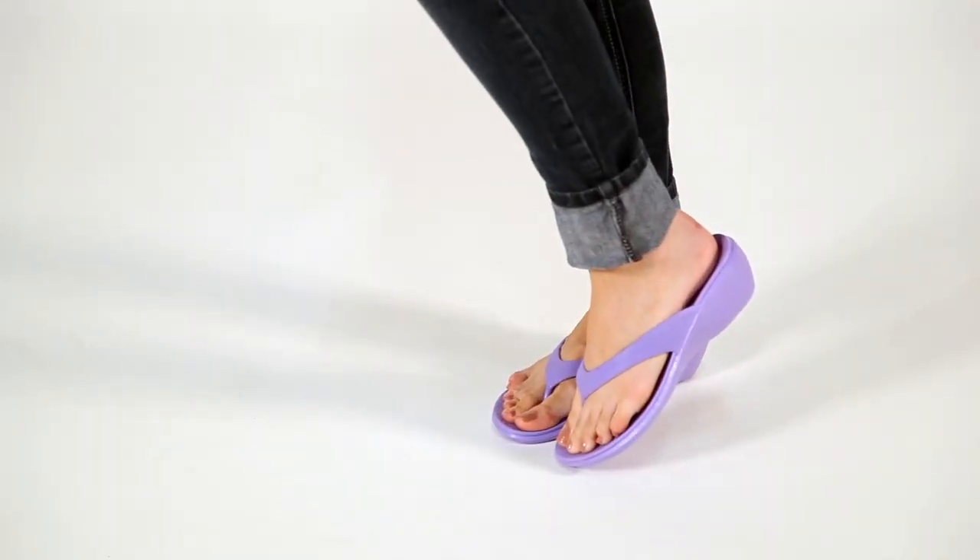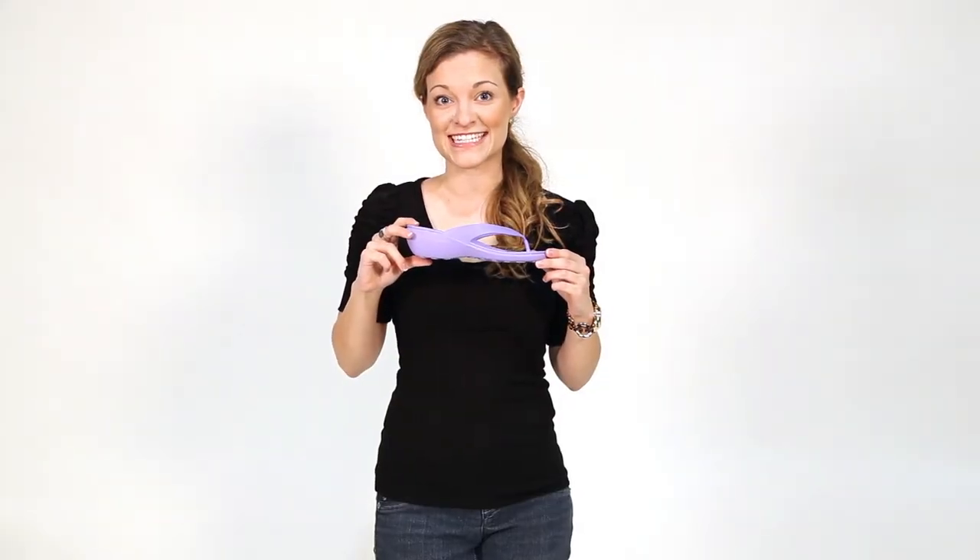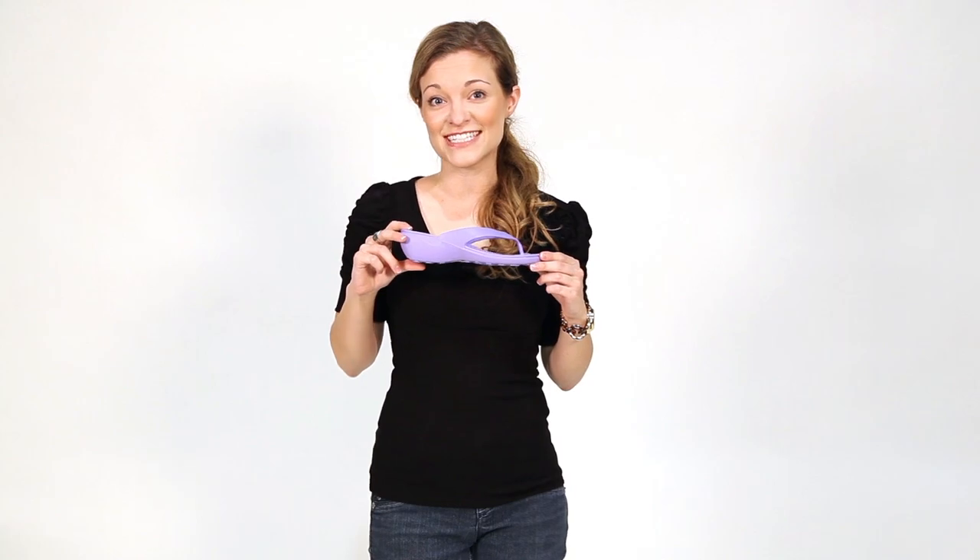Maggie here again, and I'm proudly sporting the Splash in lavender. With its one and a half inch wedge heel, it is the perfect sandal for transitioning day to night, from the poolside to even a dinner party.